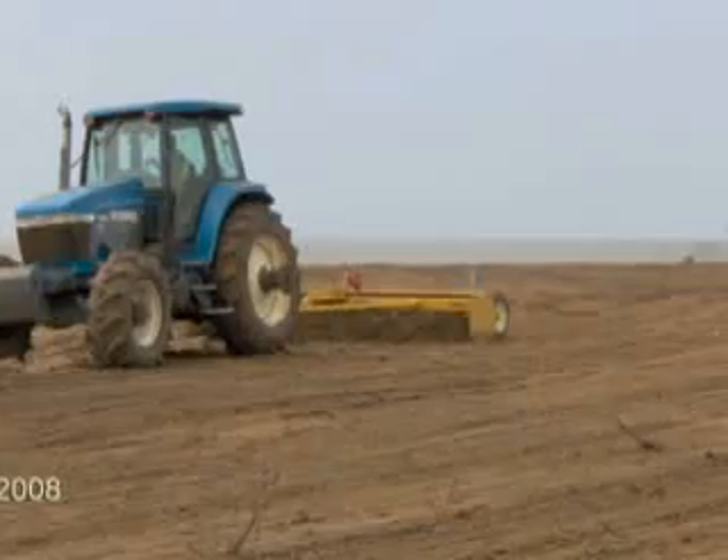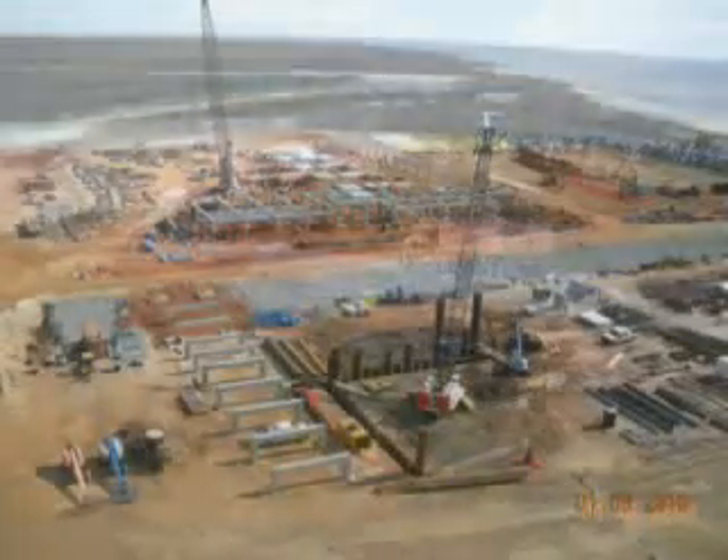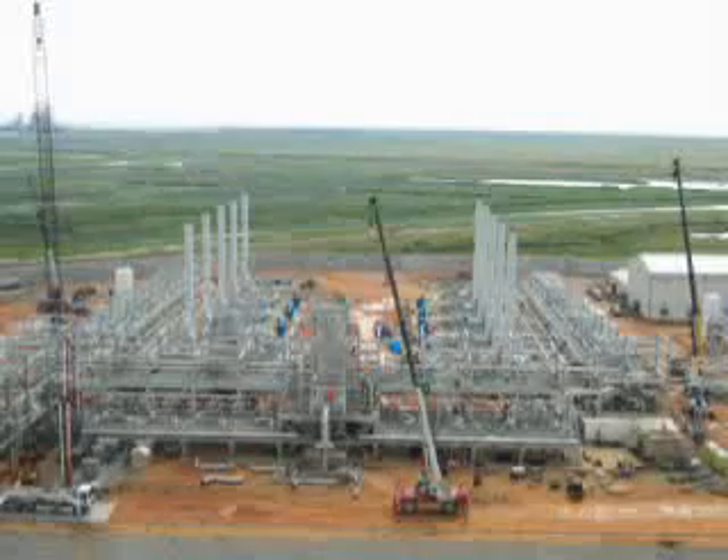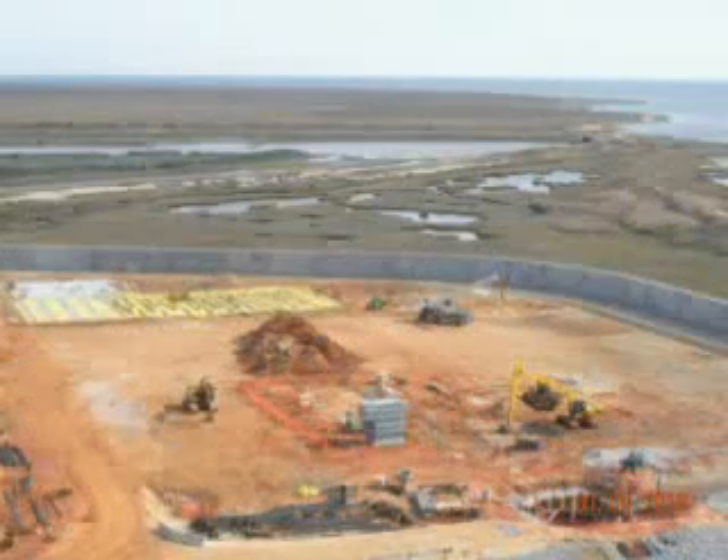Work on the plant itself started in earnest in early 2008 with clearing and site preparation activities. As the site preparation activities continued and enough space was cleared for the LNG tanks,